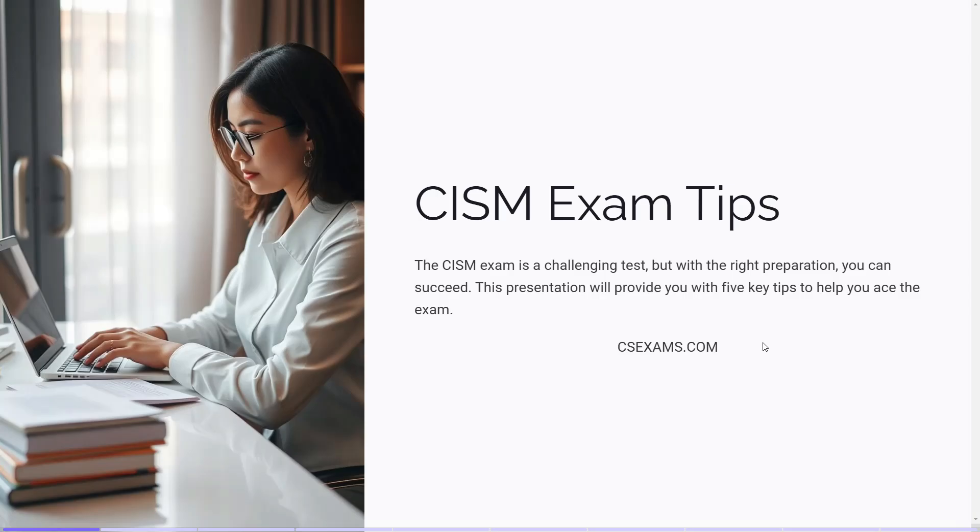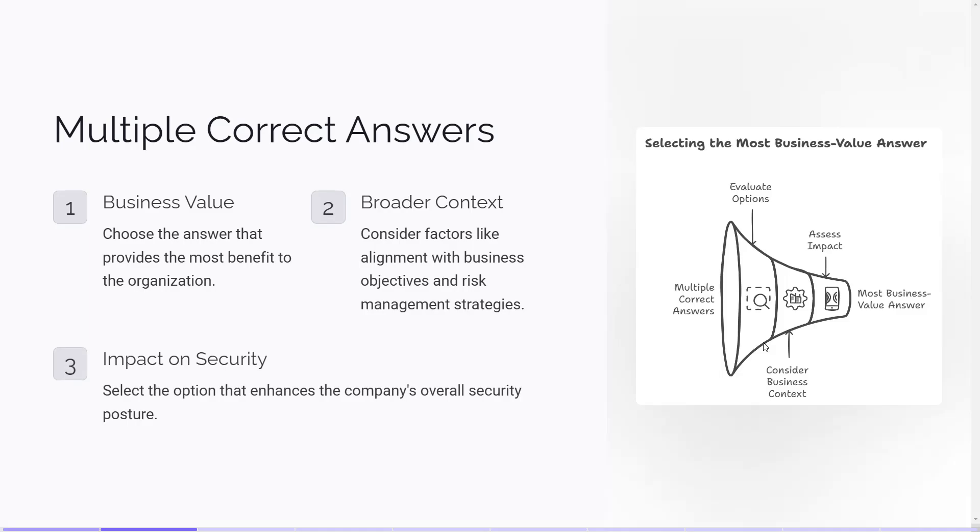Tip number 1: Be prepared for multiple correct answers. In the CISM exam, you'll often encounter questions that have two or more answers that seem correct. The key is to choose the one that's more correct in terms of business value. Always think about the broader business context. Ask yourself which option provides the most benefit to the organization. Consider factors like alignment with business objectives, risk management strategies, and overall impact on the company's security posture.